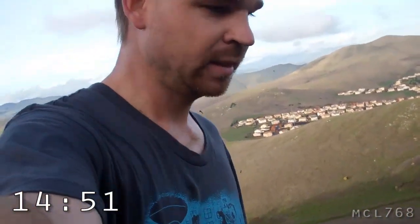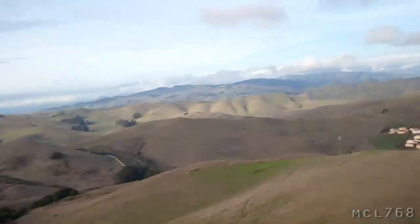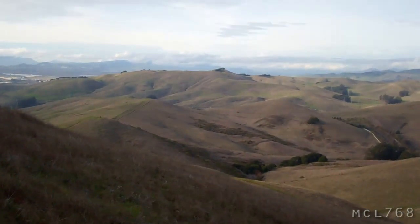Will I make it? Keep watching to find out. This hike has turned out to be a lot longer than I thought it would be, and it's still going. I mean, look — the freeway is way over there.